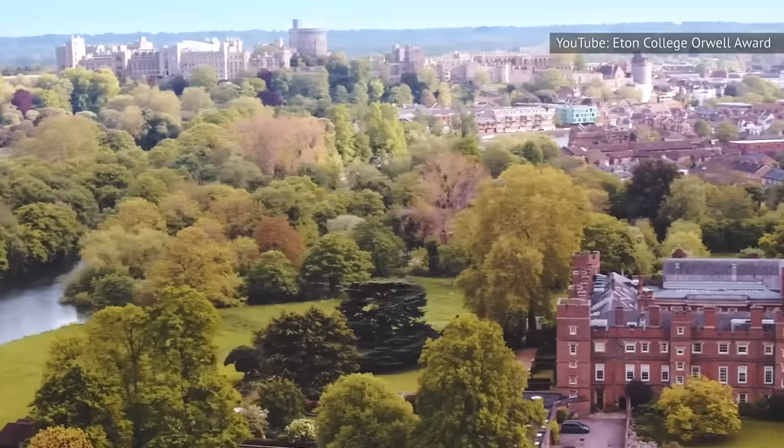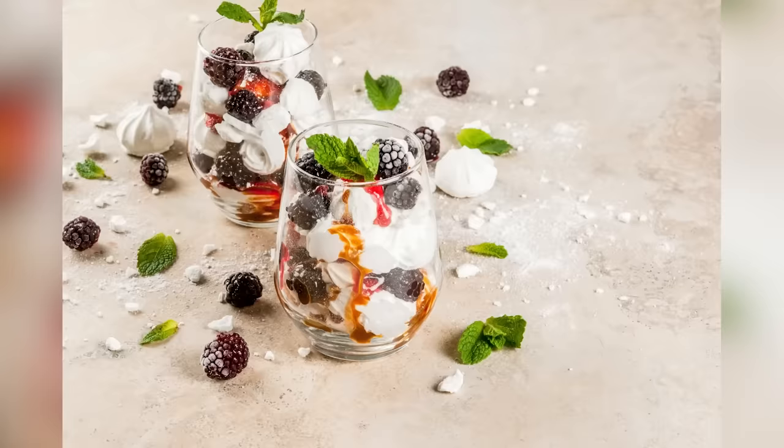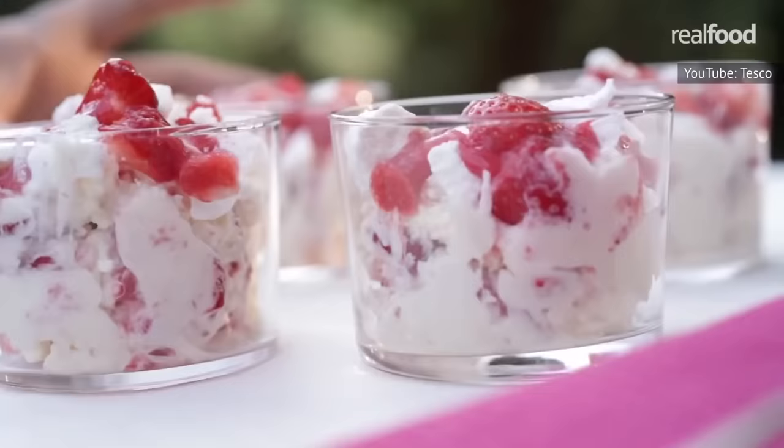Named for the ultra-posh and highly controversial school from which it originated, Eton Mess is a traditional dessert made up of strawberries, meringue, and whipped cream. Some recipes include other fruits such as raspberries and blackberries, but as long as you've got something fruity to play off against that cream and the crumbly meringue, you'll be just fine. This one is best enjoyed at the height of summer.